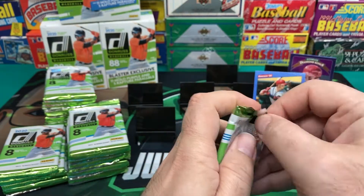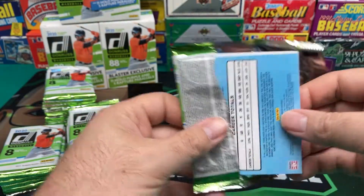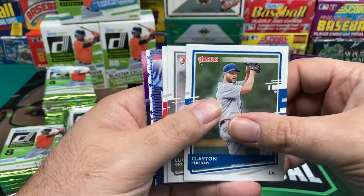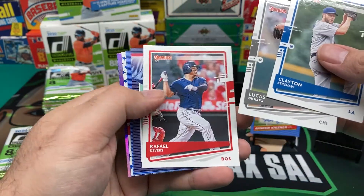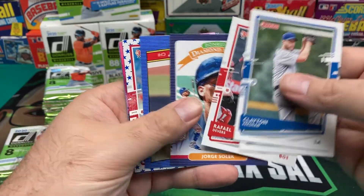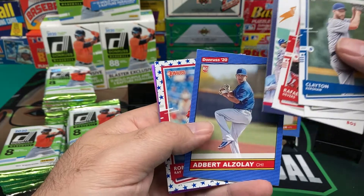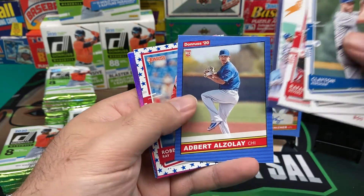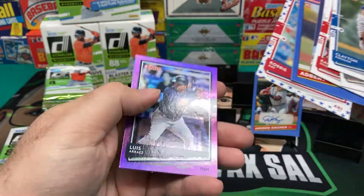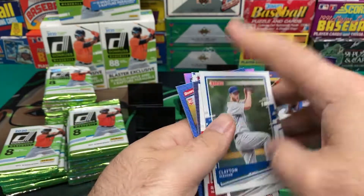Like I said, if I miss a card and there's a card that's like a $50 card, just yell at me in the comments. I'm still learning. I've got a bunch of these 2020 product boxes that I've got to open, and I'll learn as I go. Jorge Soler. Adbert Alzolay — that's a great name. Robbie Ray. And Luis Arraez, Hollow Purple. And then Gary Carter.